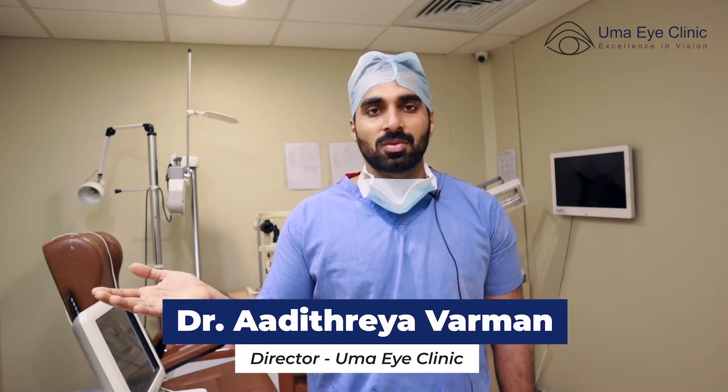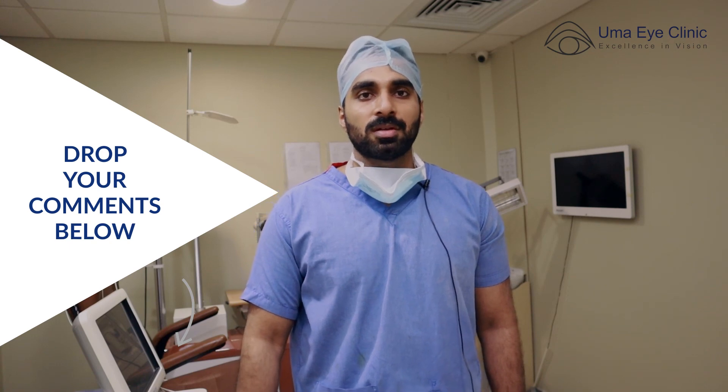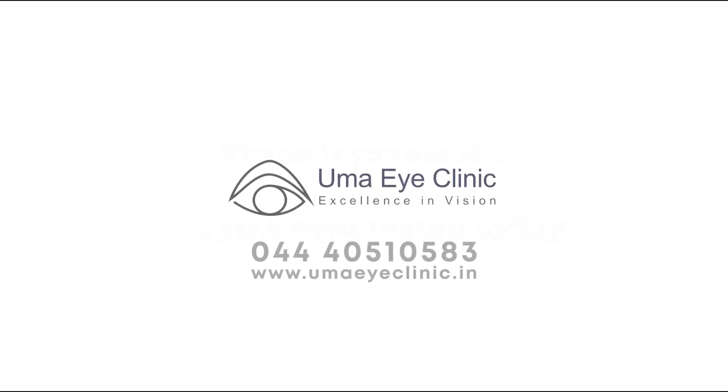This was a brief introduction about laser cataract surgery and the lens options available. Thank you for your attention.